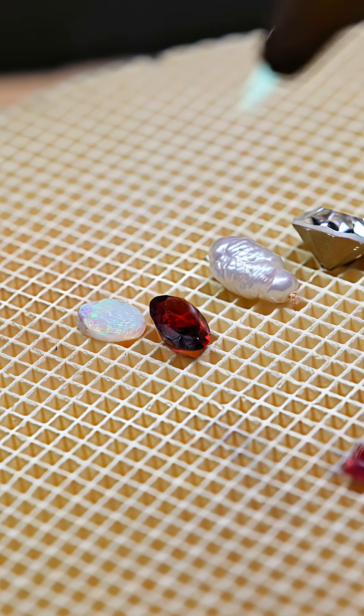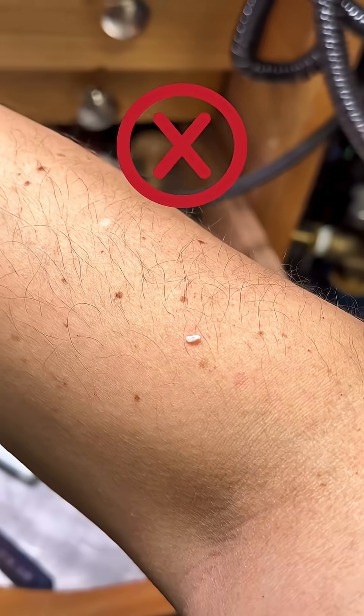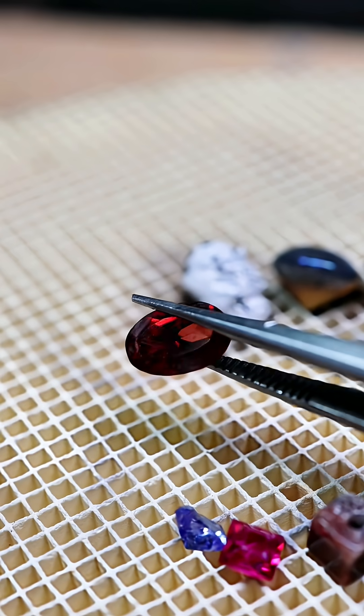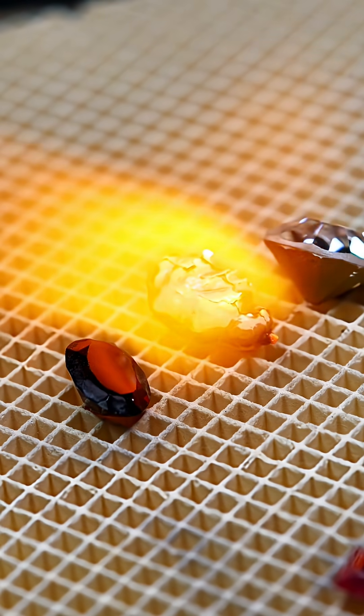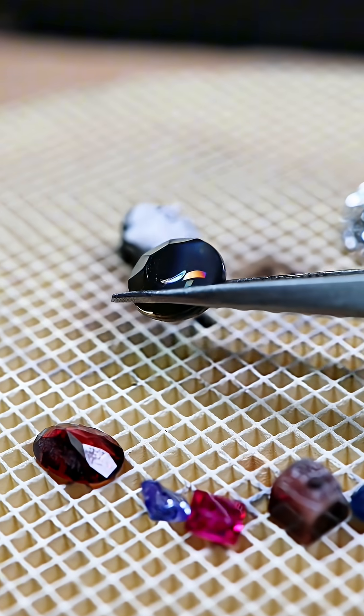The opal starts crackling, jumping, and eventually flies off. One tiny flake even landed on my arm. Ouch. The garnet seems to handle the heat okay, but it comes out with a little surface damage. The pearl burns up like a piece of paper and kinda resembles an overly roasted marshmallow. The edge of the rhinestone turns molten like glass — it also got permanently darker.